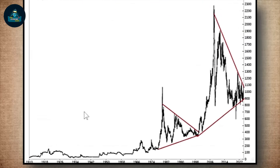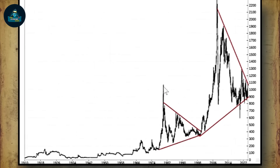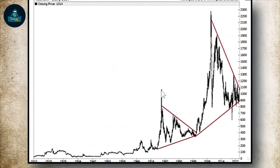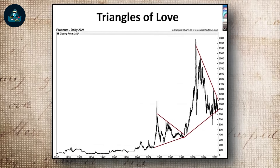Platinum made a parabolic top at the same time that silver made a parabolic top. So we see that during monetary crises, platinum does make a moonshot, slingshot, just like gold and silver does.